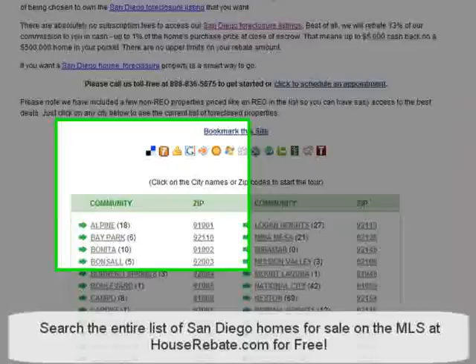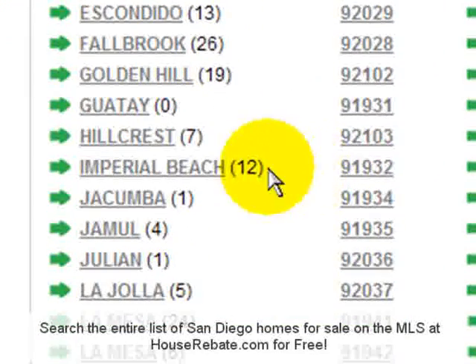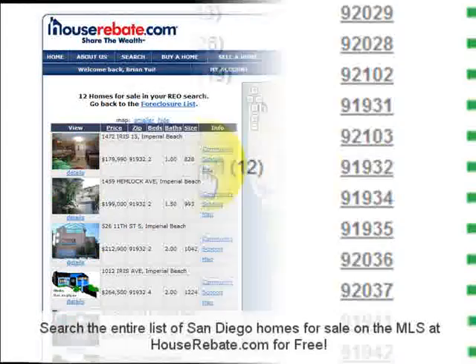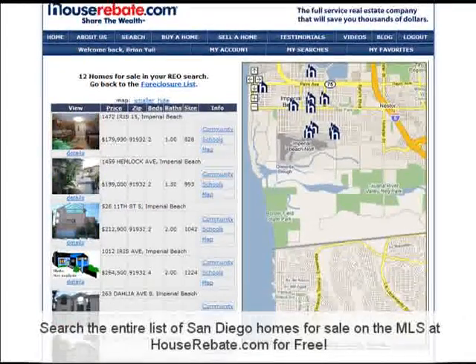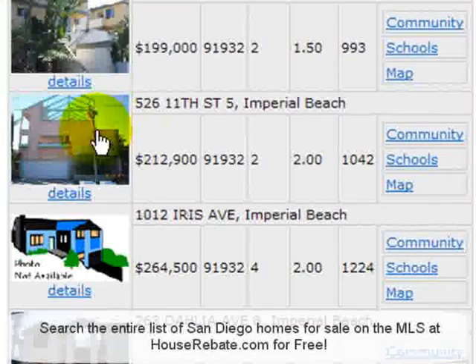Today there are 12 bank-owned properties for sale and the list is updated daily. Once you click on the Imperial Beach link, you will see the links of properties with pictures and property information. Just pick the home you like and you can see all the details.